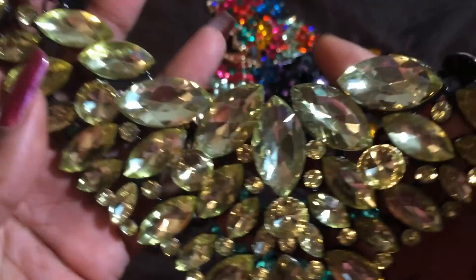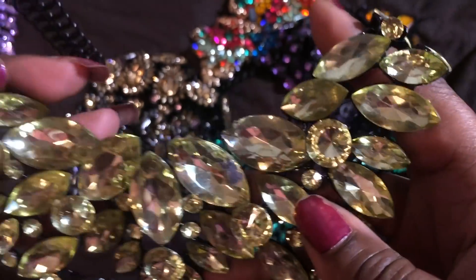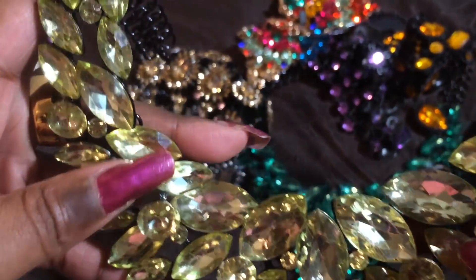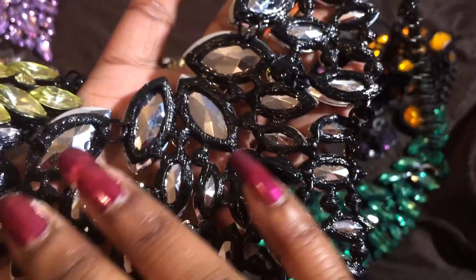Here's the same necklace in a light, light, light yellow — like a lemonade kind of color. Very, very pretty. Same exact necklace. Super pretty.